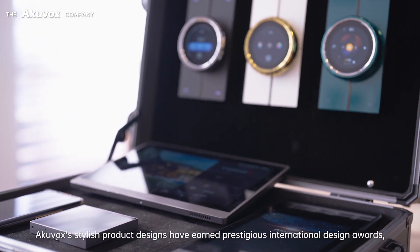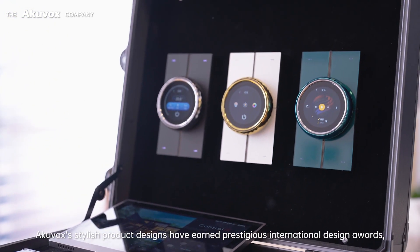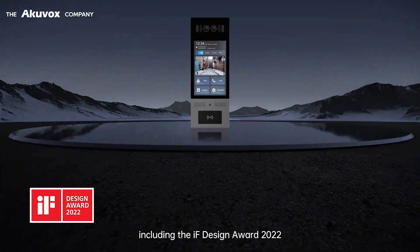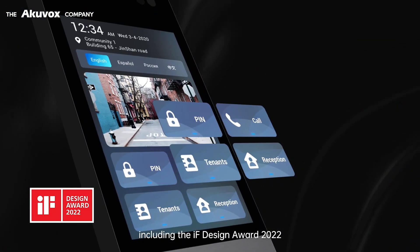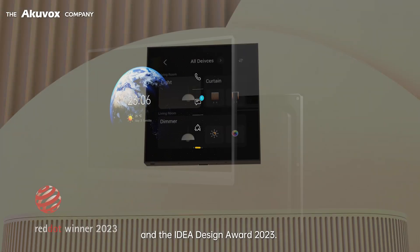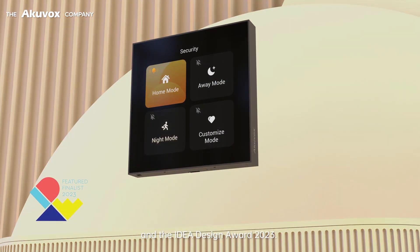ACUVOX's stylish product designs have earned prestigious international design awards, including the IF Design Award 2022, Red Dot Design Award 2023, and the IDEA Design Award 2023.